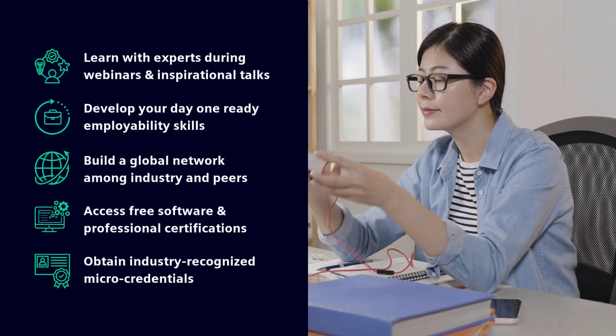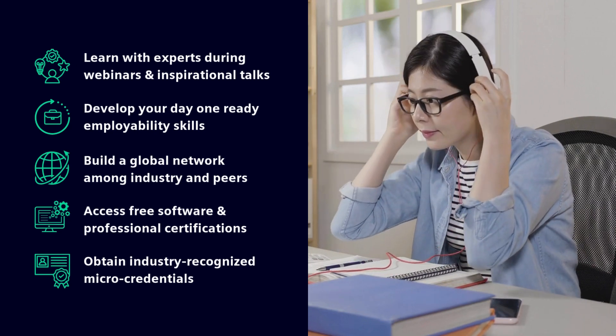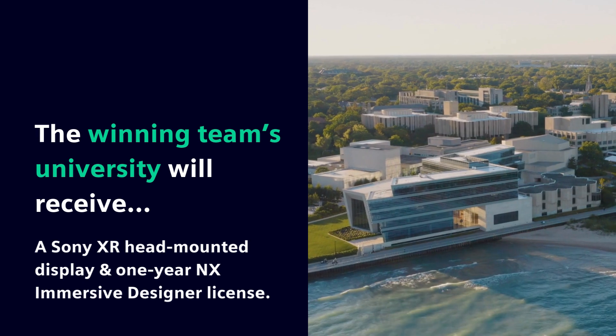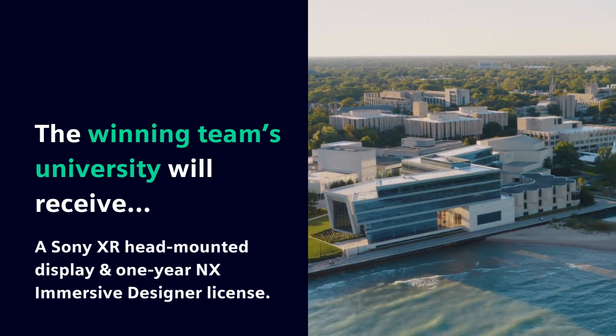All participants benefit from great learning and networking opportunities, with a chance to be the first to use this new technology and even win a Sony headset and an NX Immersive Designer license for your campus.